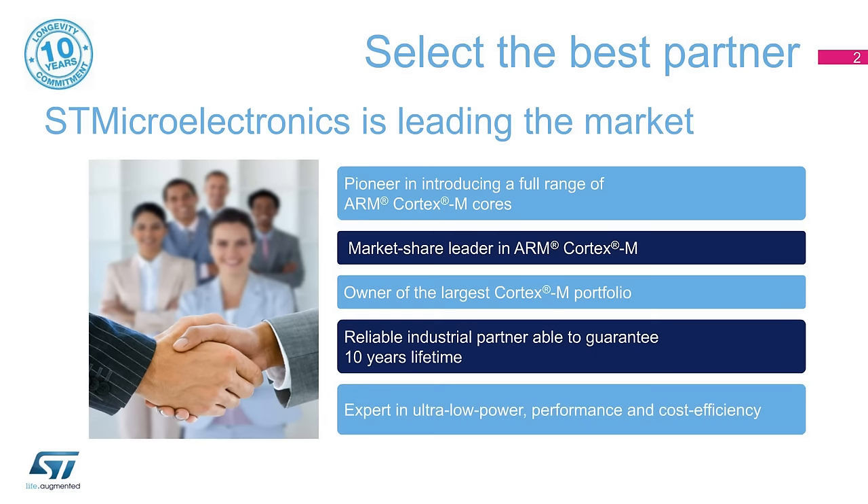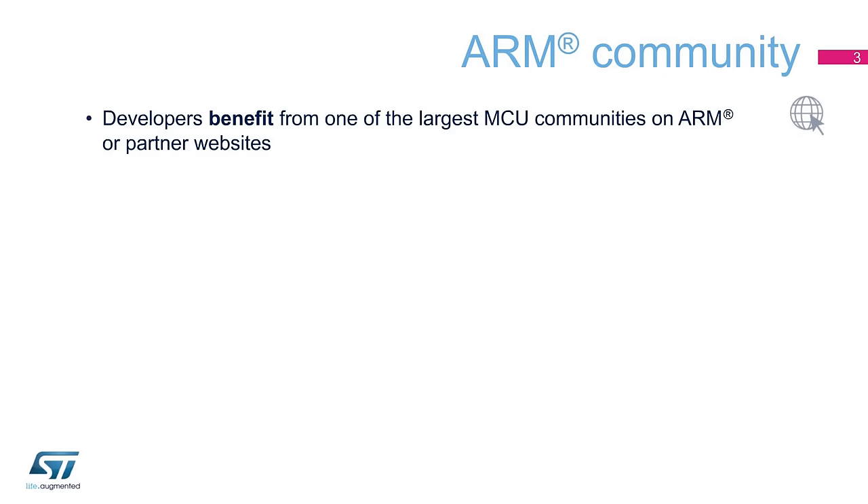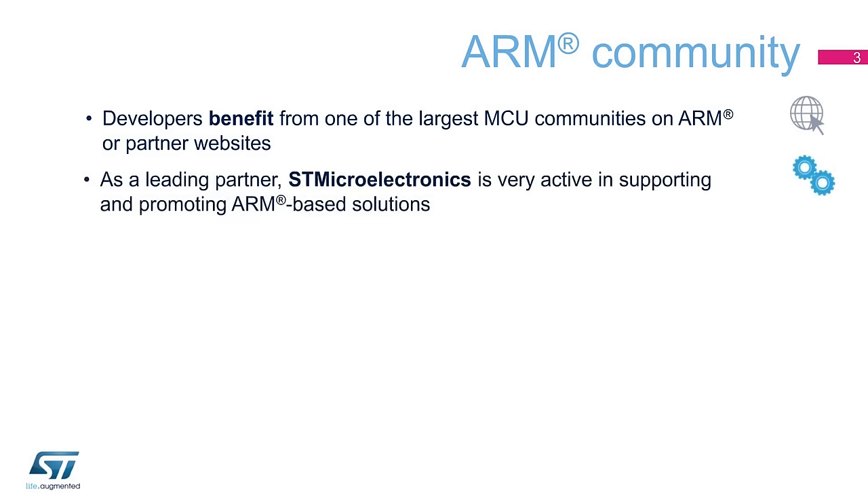The STM32 is today a trustable and market-proven solution, addressing various application profiles found in consumer, IoT, wearable, industrial, or power control segments. The ARM community has one of the largest bases of MCU users. Developers benefit from the largest technical community, whether from ARM, partners, users, or co-workers, all posting valuable content. As a leading partner, ST contributes a great deal to support and enlarge the community of users developing ARM-based solutions.